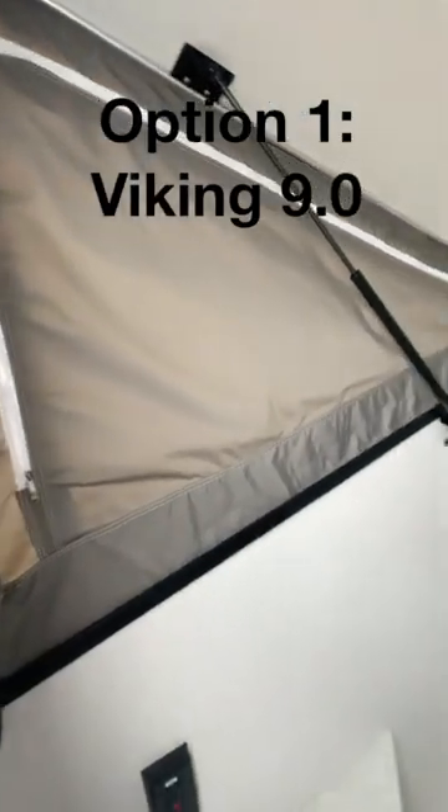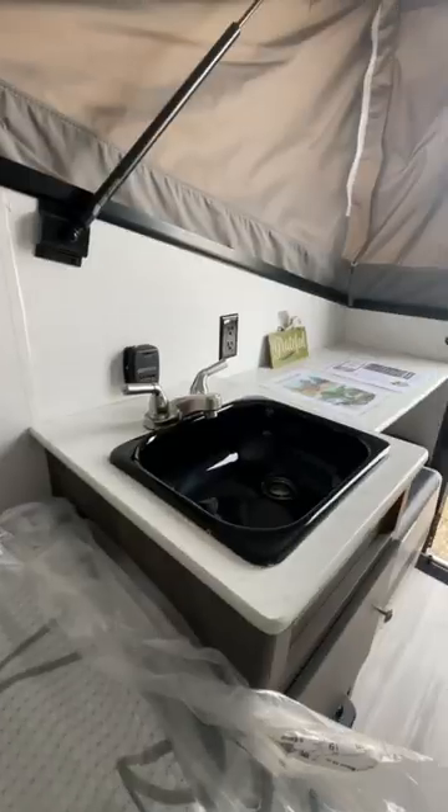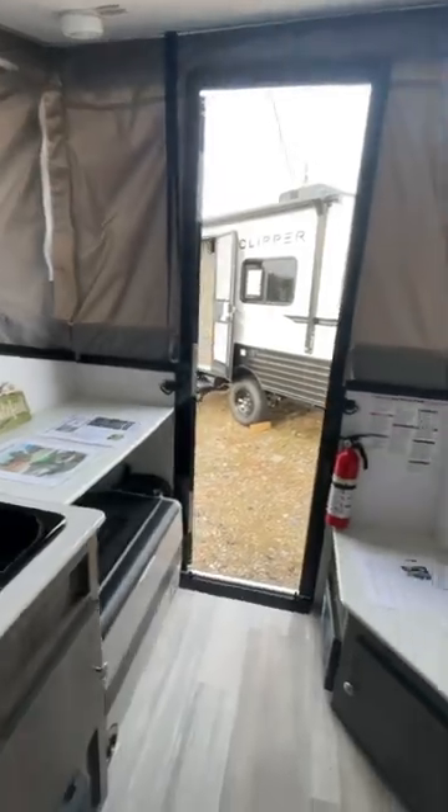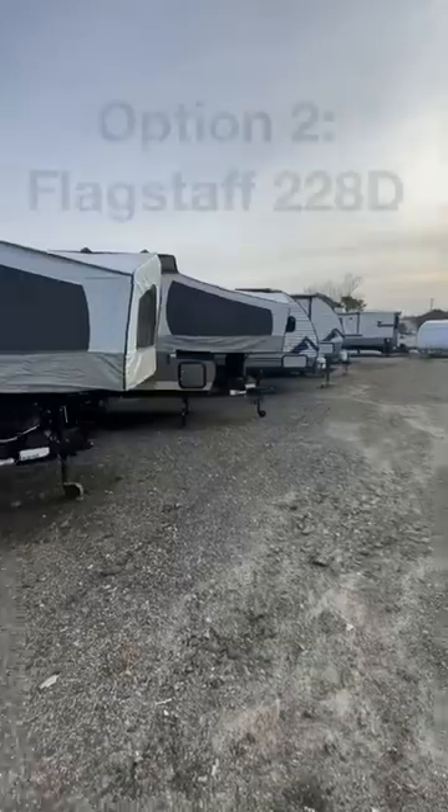Do you pick the one that literally just looks like a tent on wheels? It does have a little indoor space and a few more comforts than a tent, like air and furnace and running water. It's only around $13,000 and it's super easy to set up, but it's a little tall for your garage.